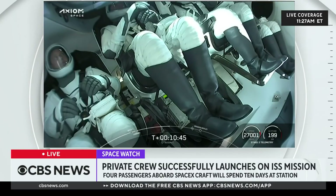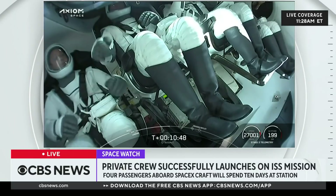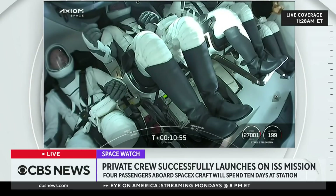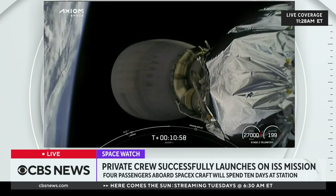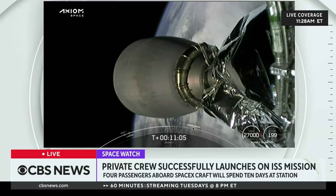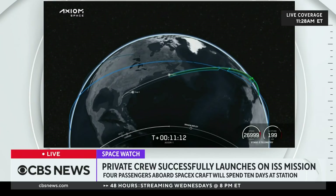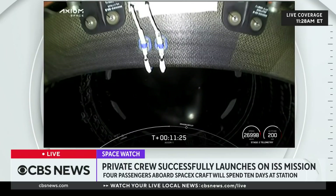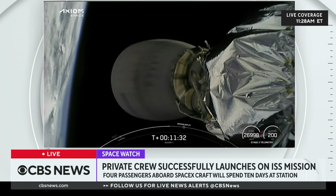Right now, the second stage is preparing for dragon separation. The next step — as we said, Dragon has nominal orbital insertion — the second stage and Dragon will separate. Views of our MVAC engine now shut off, no longer glowing that lovely shade of orange. Right now the second stage is about 200 kilometers above Earth, preparing now for Dragon separation.